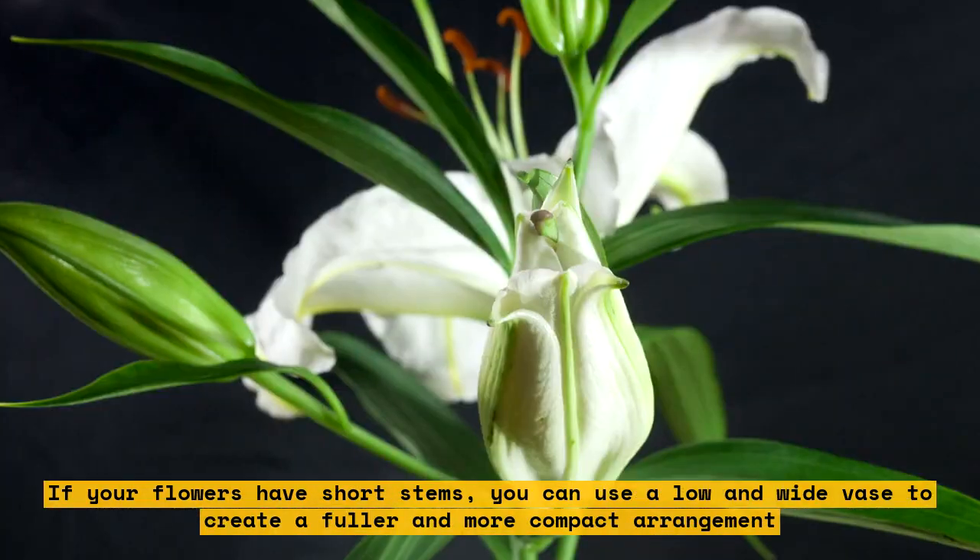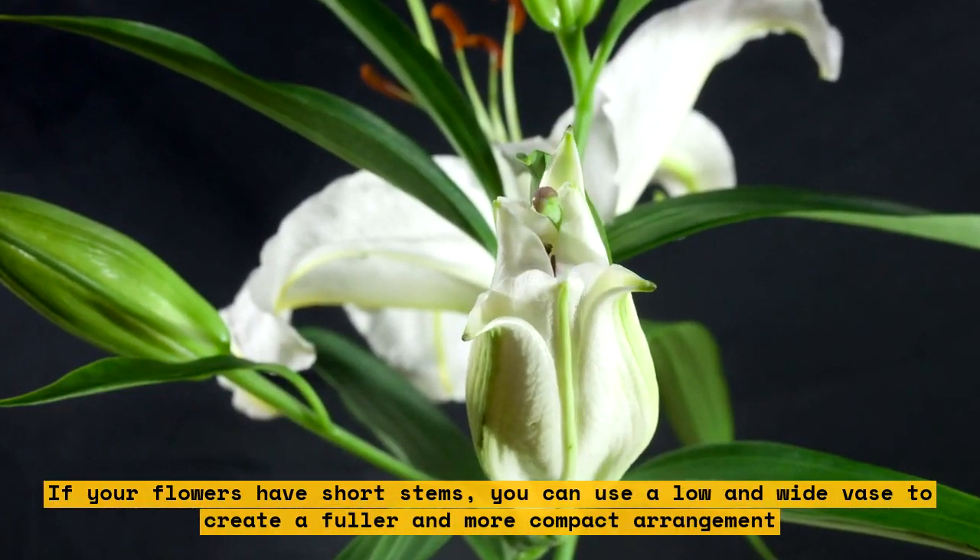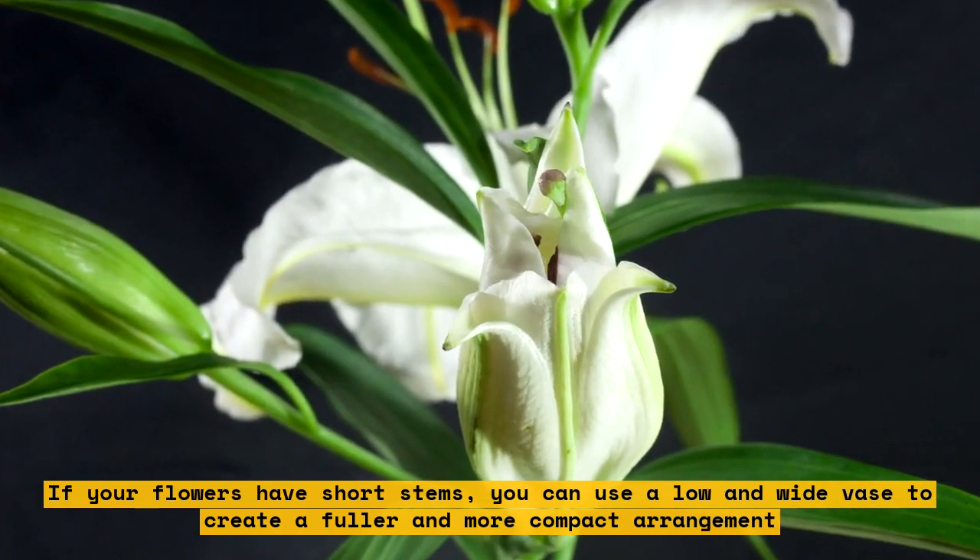If your flowers have short stems, you can use a low and wide vase to create a fuller and more compact arrangement.